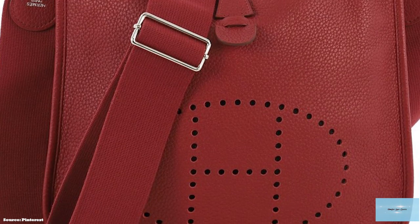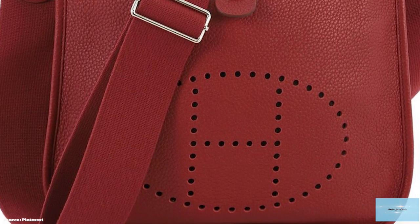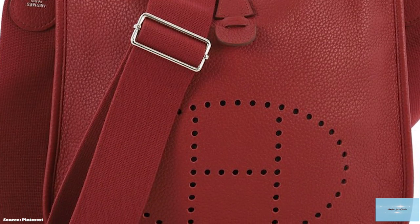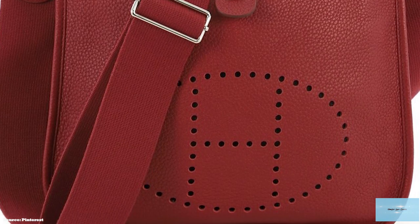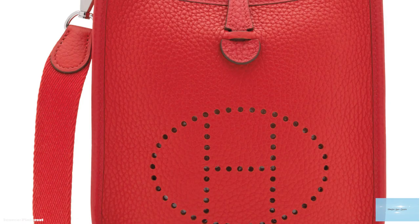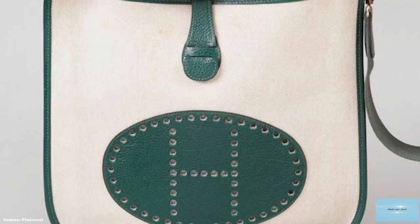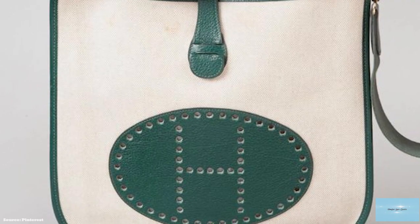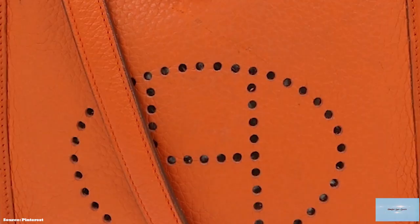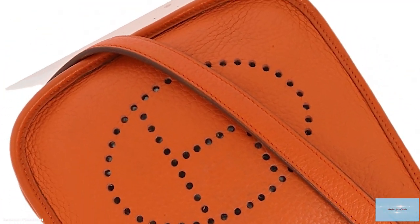The Hermès Evelyne bag is a fuss-free, simple bag with just a stud bottom leather tab as its closure, making it perfect for days when you have to run errands. With each generation, the design has stayed true to the bag's iconic shape and perforated leather H on the front. The Evelyne bag's signature H usually has 63 holes — 40 for the oval, 9 for each arm of the H, and 5 across the H's middle — with the perforations raw, unfinished-edged, evenly spaced, and sized.